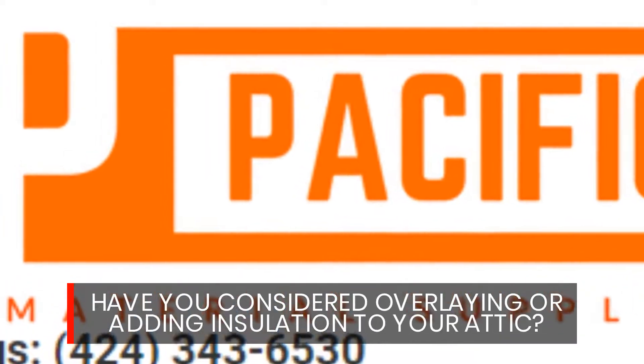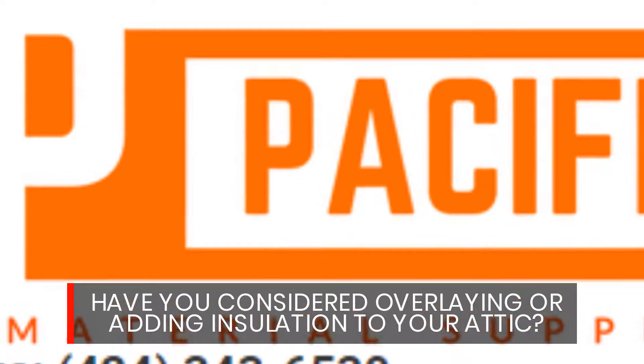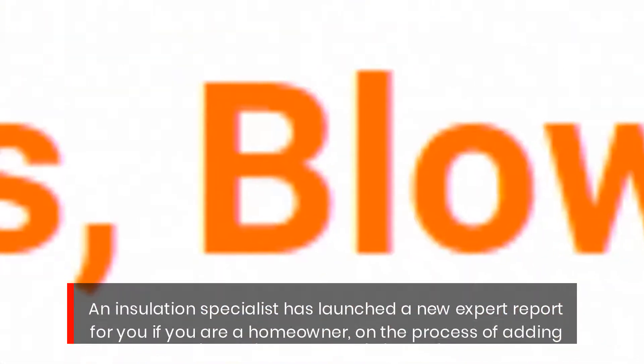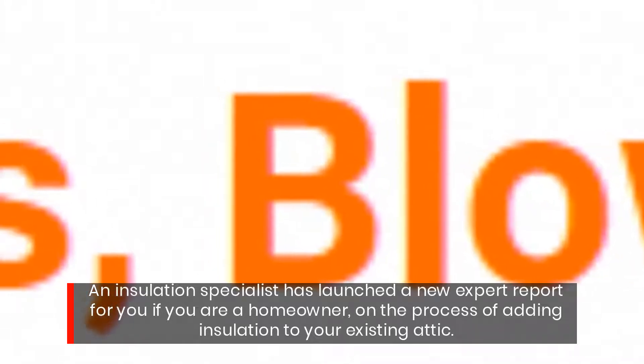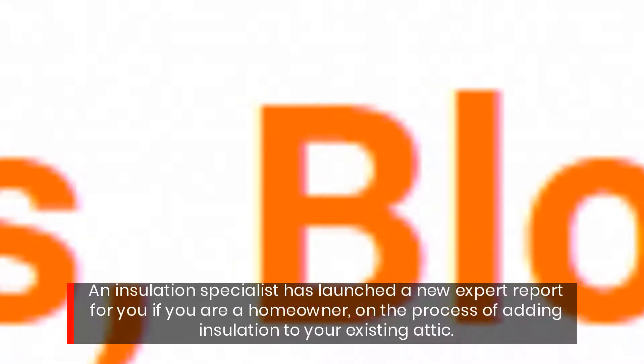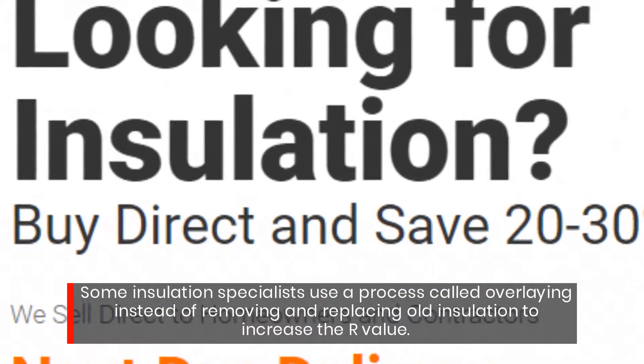Have you considered overlaying or adding insulation to your attic? An insulation specialist has launched a new expert report for homeowners who are in the process of adding insulation to their existing attic.